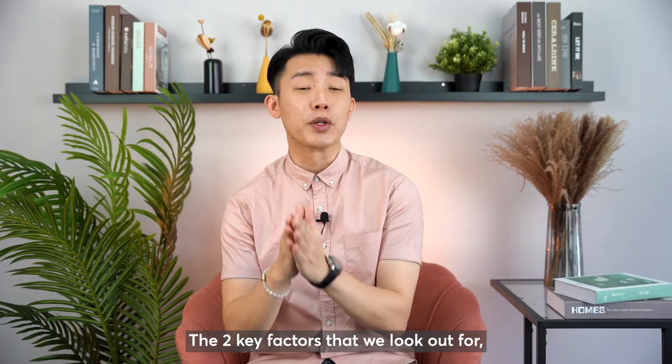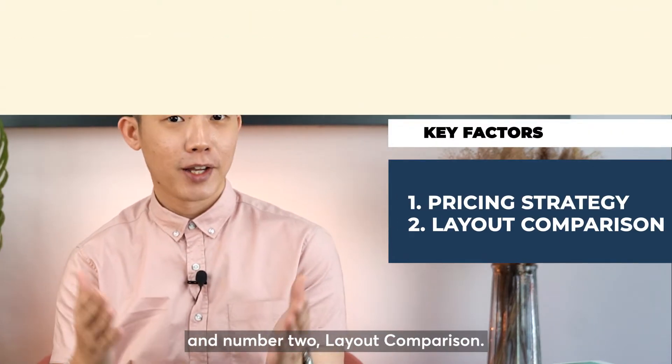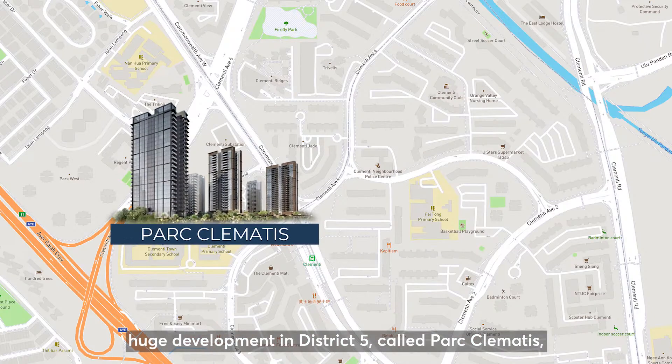The two key factors that we look at are: number 1, pricing strategy, and number 2, layout comparison. First, let's talk about pricing strategy. We will be comparing with another huge development in District 5 called Park Clementis — 99 years leasehold with 1,468 units.